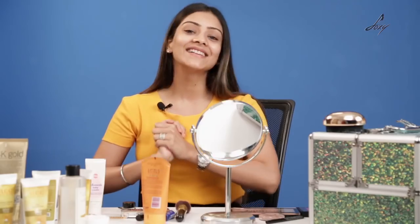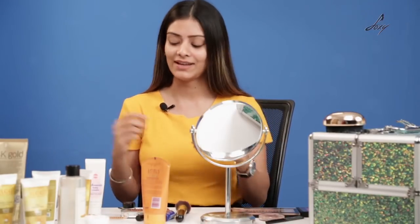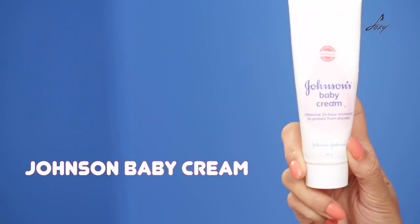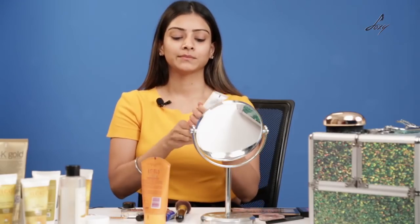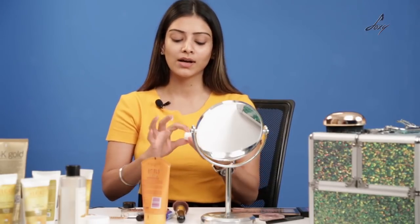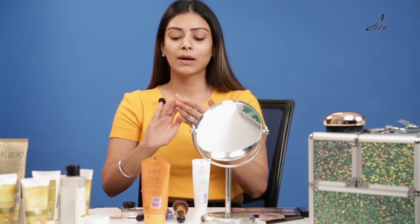Let's start now. The first thing I'm going to do is moisturize my face and for that I'll be using Johnson's baby cream. This cream can be used by anyone — the baby cream won't harm your skin, especially for you teenagers going to school or college. You need to take care of your skin from now, so this is a really nice mild cream. I'm going to apply it.